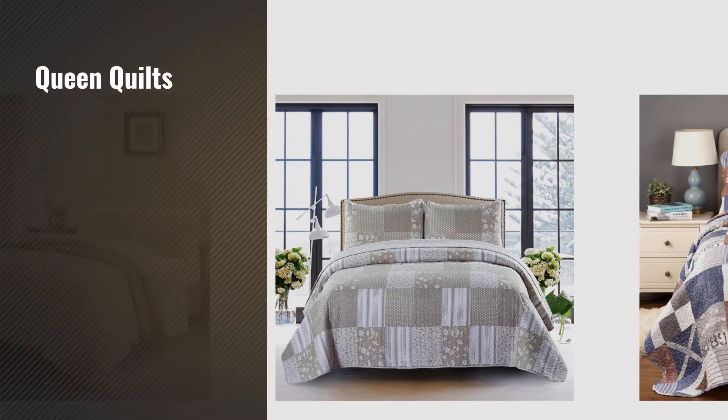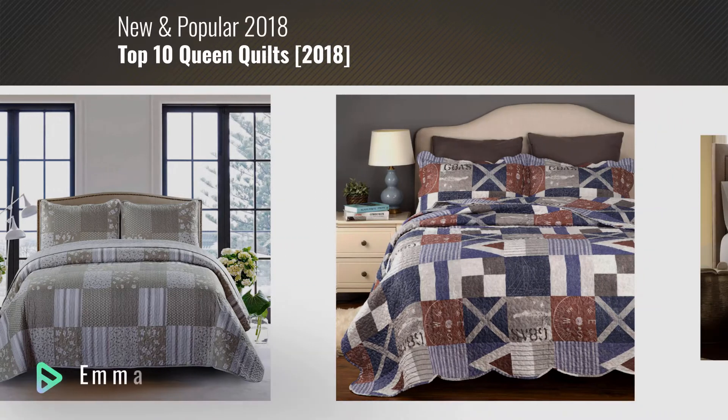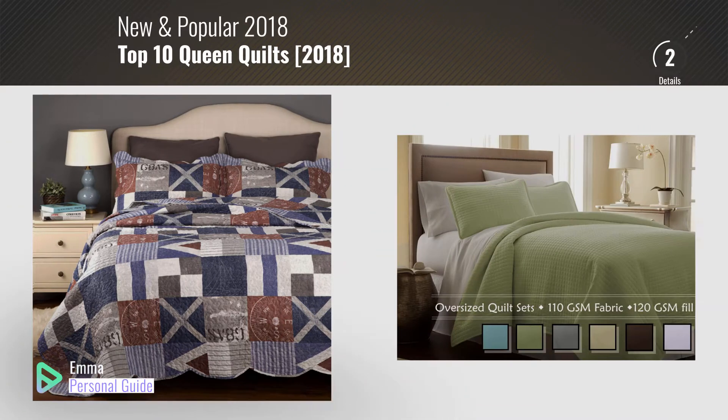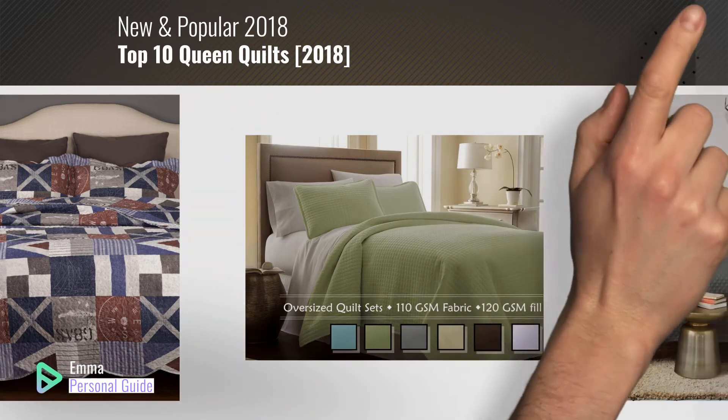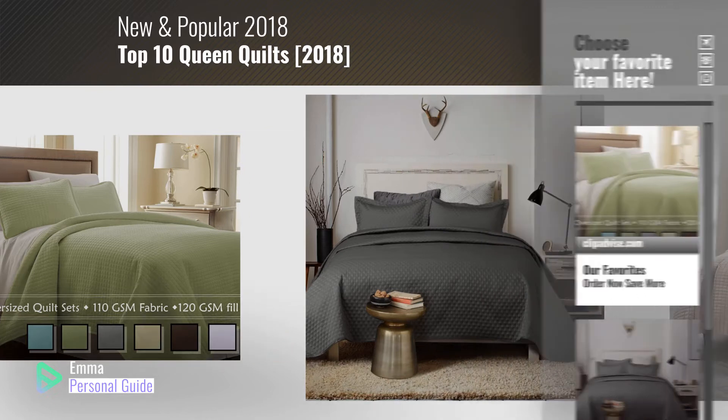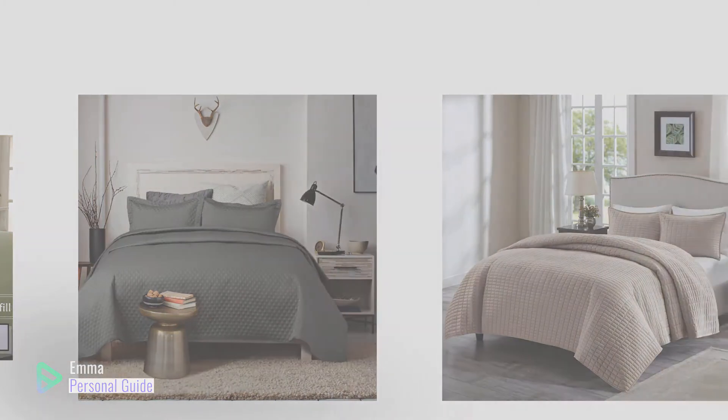If you're looking for queen quilts, this video is for you. My name is Emma, your personal guide — welcome to our channel. At any time you can click this circle in the corner and get more info and real-time deals on your favorite products. Ready? Let's start.